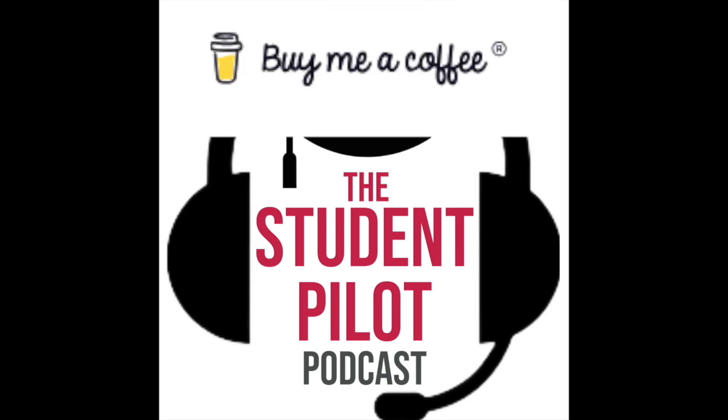Welcome to the Student Pilot Podcast, everybody. We're back today with Kerry Wilmot of Nebo Air. She's here to tell us about her quest to move towards sustainable flight training using the Pipistrel range of aircraft.